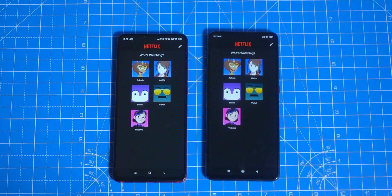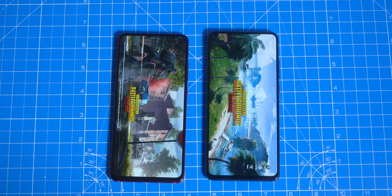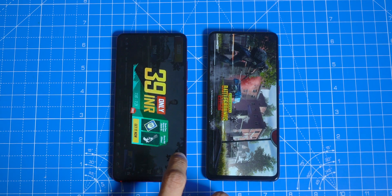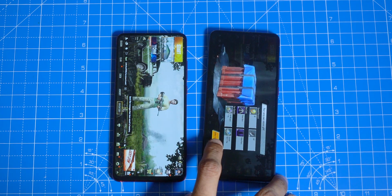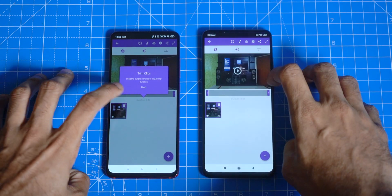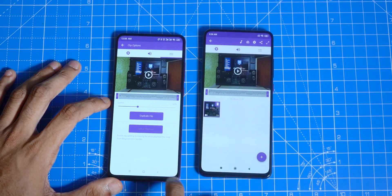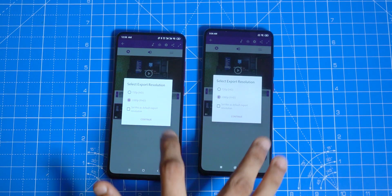Except for YouTube, every app opened faster on the K20 Pro, but the time difference was in milliseconds — basically negligible. Opening PUBG was noticeably faster though; the difference was six seconds. For the render test, we're going to use Adobe Premiere Clip with the exact same video clip on both phones, slowed down to 50% speed and rendered in 1080p resolution.